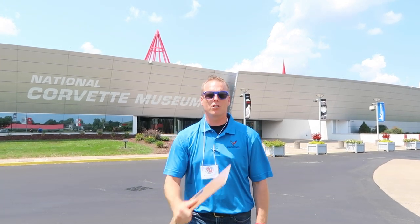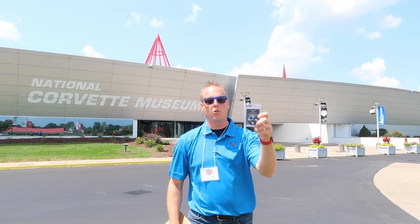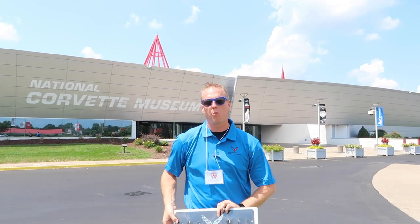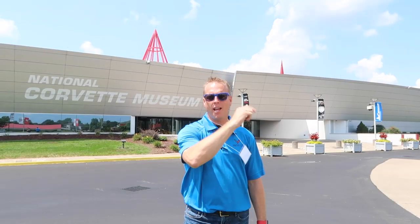I also picked up some really cool merch here at the museum — this awesome blue shirt, a C7 key holder, and some new valve stem covers. Make sure you support them. Also don't forget the Chevy Dude store at chevydudestore.com. Thank you so much for watching — hope you have a great day. Make sure you hit the subscribe button, turn on bell notifications, leave a thumbs up, and drive safely!